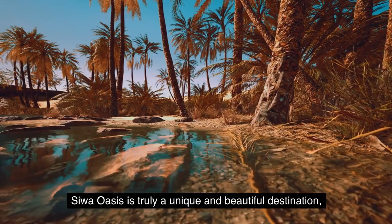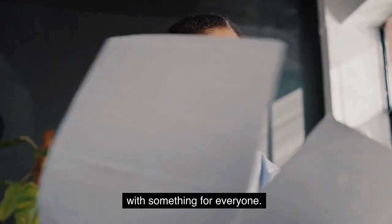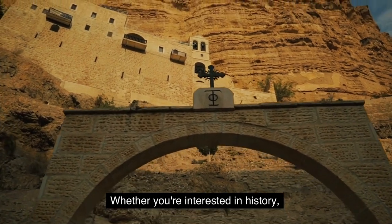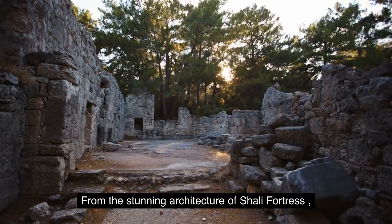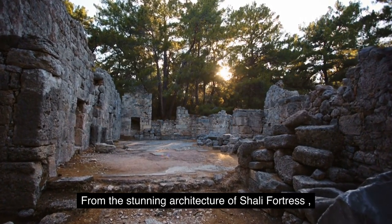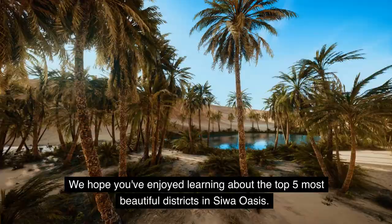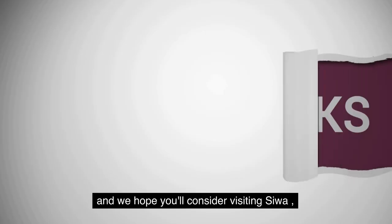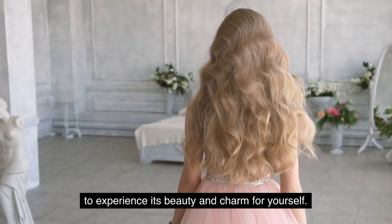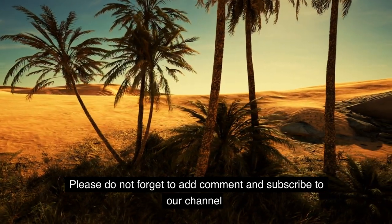Siwa Oasis is truly a unique and beautiful destination with something for everyone. Whether you're interested in history, culture, or nature, Siwa has it all. From the stunning architecture of Shali Fortress to the tranquil beauty of Fatna's Island, Siwa has a lot to offer. We hope you've enjoyed learning about the top 5 most beautiful districts in Siwa Oasis. Thank you for watching, and we hope you'll consider visiting Siwa to experience its beauty and charm for yourself. Please do not forget to add a comment and subscribe to our channel, and we'll see you next time.